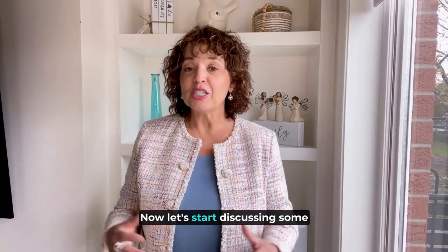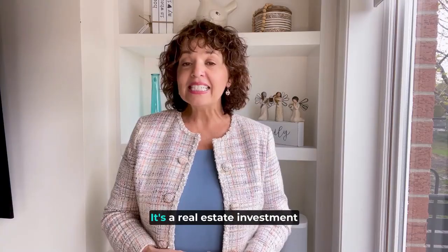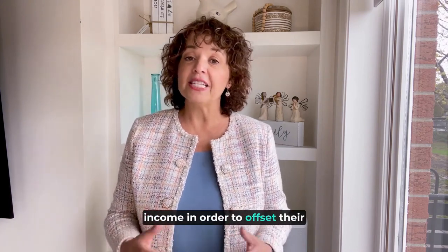Now let's start discussing some of my favorite strategies to share with my first-time home buyer clients. Number one: try house hacking. It's a real estate investment strategy in which participants use their homes to generate income in order to offset their expenditures.